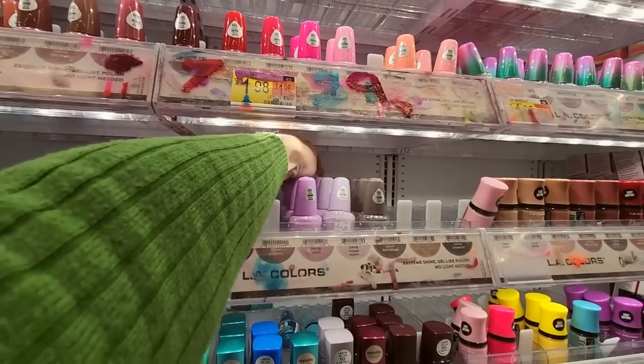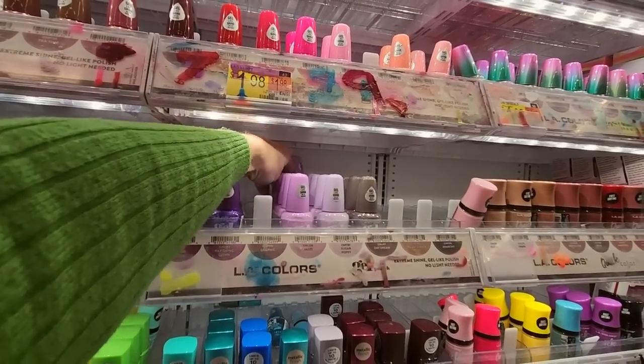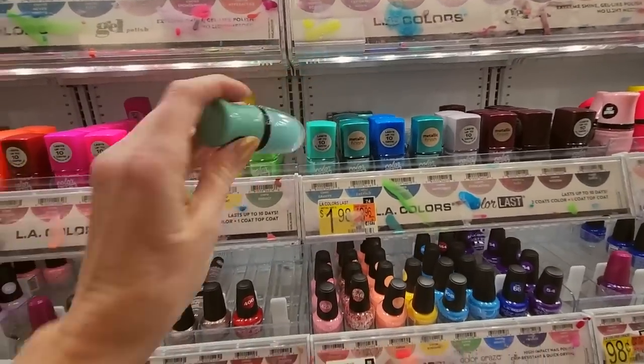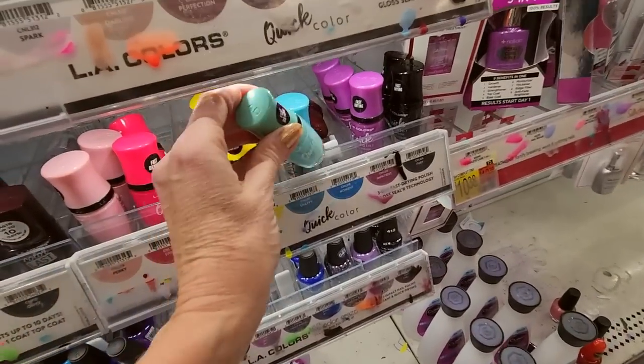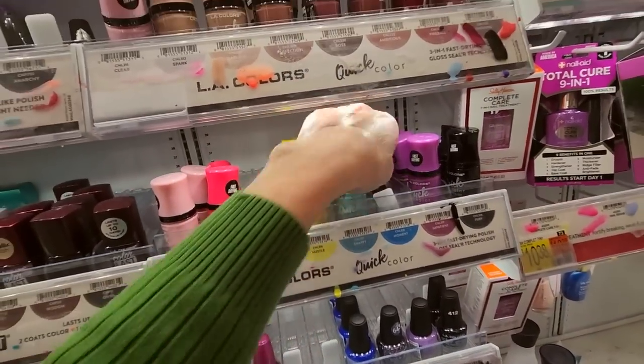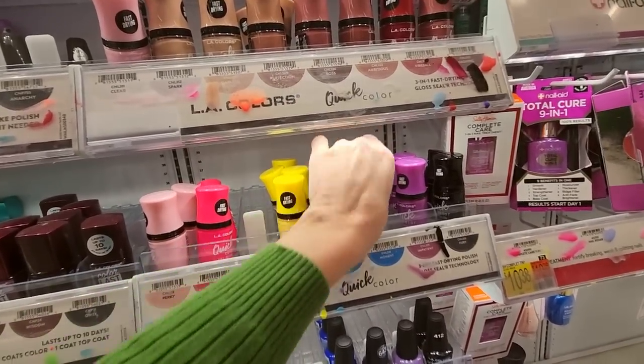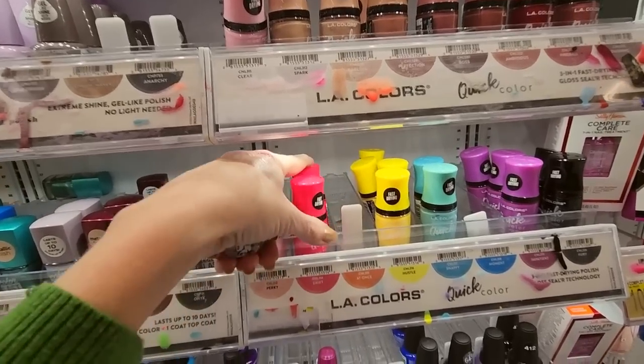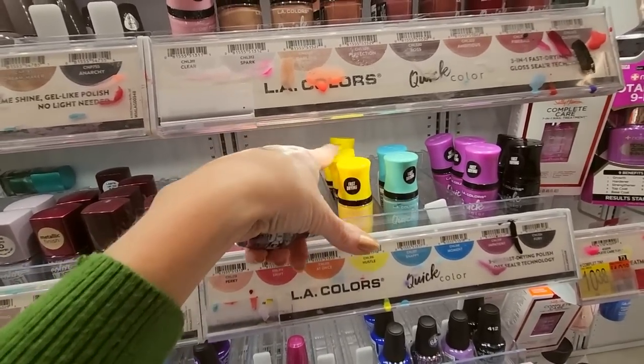Jazzy — I love that one. Very pretty but very full. We have a Quick Dry — Snappy, goes there. You see how these look so wobbly? There's really nothing you can do about it — they just, that is just how they sit in there.